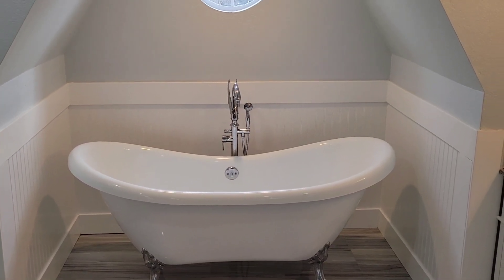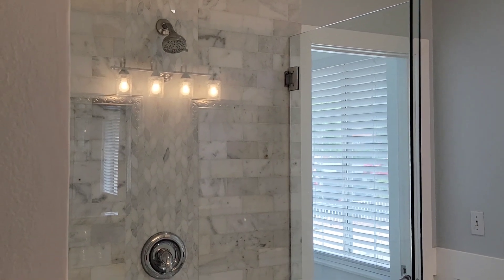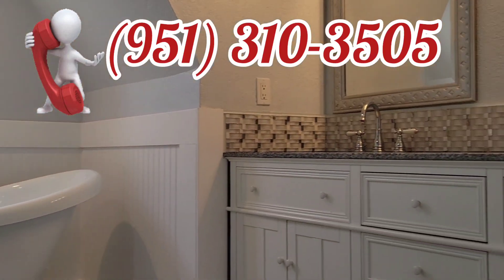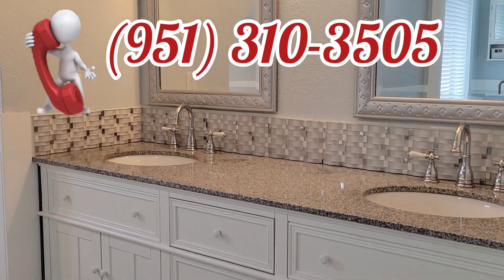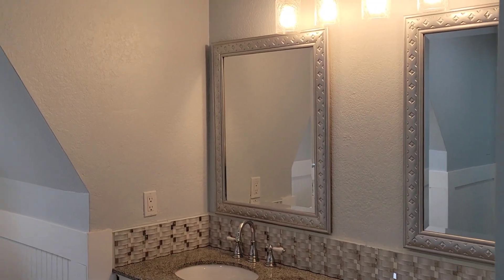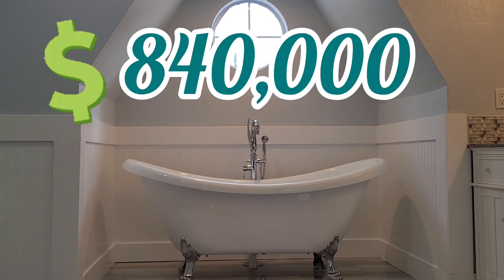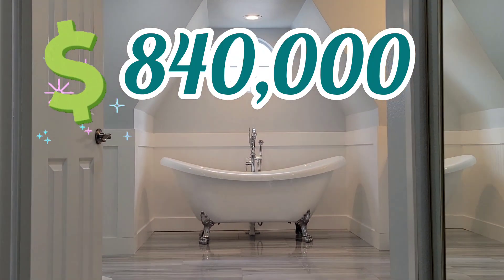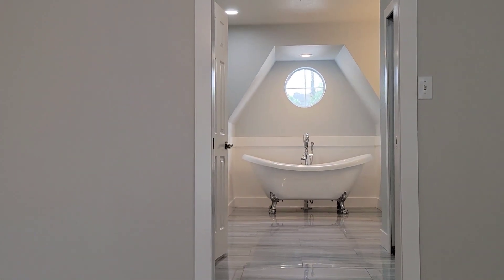Do you want to know about Canyon Lake? You want to come and do a tour? I'll help you. You want to see this house and buy it, I can help you. Just call me — my name is JP, my number is 951-310-3505. The price of this house in Canyon Lake is eight hundred and forty thousand dollars, $840,000. But you have to call today.